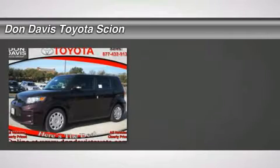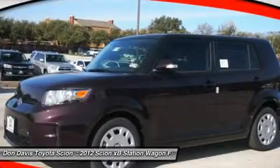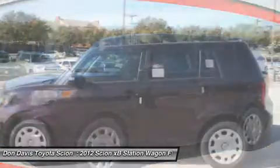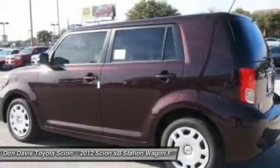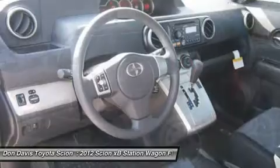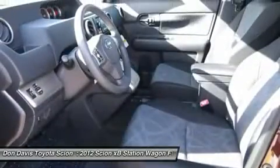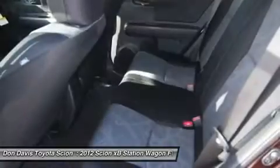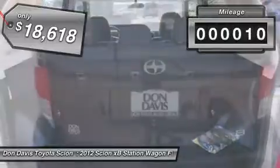The 2012 Scion XB, built under the Toyota nameplate, has almost single-handedly shaped the market for the boxy, city-driven vehicle. The XB offers exceptional cargo space for a vehicle of this size, combined with the nimble acceleration and Toyota reliability. This vehicle is priced below $20,000 and has less than 100 miles.